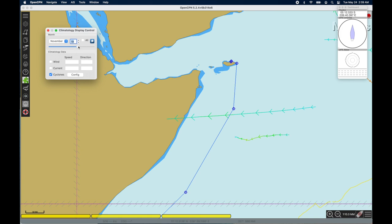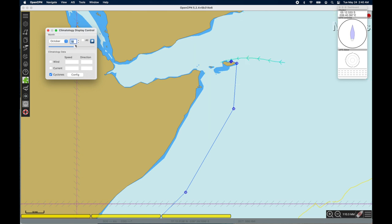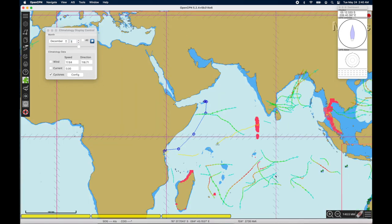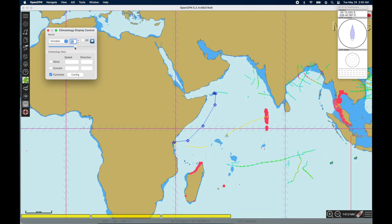The next thing we'll look at is storms and their tracks. In OpenCPN, they have historical data on all the storms. You'll see that August and September look really clean along our route, but there is a storm that happened in the past in October. So by October, I should be moving into Djibouti where there won't be any storms that hit us.